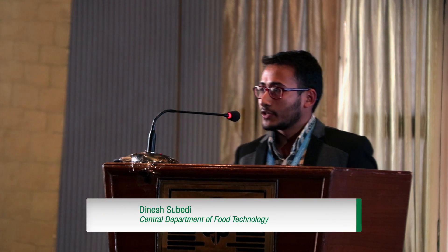Today I'm here to share a few of my findings from our university research: the effect of thermal processing on phytic acid, inorganic phosphorus, and proximate composition of PGNP.